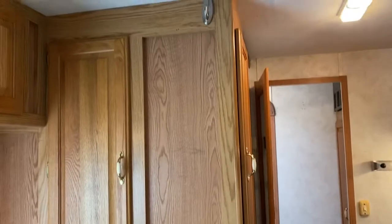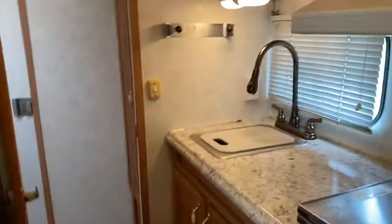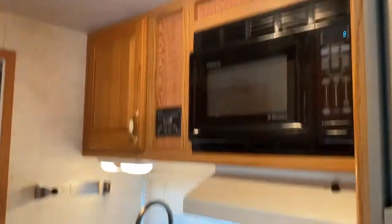It's a rear galley kitchen and it does have a big fridge. There's great storage — these older trailers have great storage. So if you're looking for a trailer with a lot of storage, this would be an option. It does have a two-burner stove, microwave, and sink.